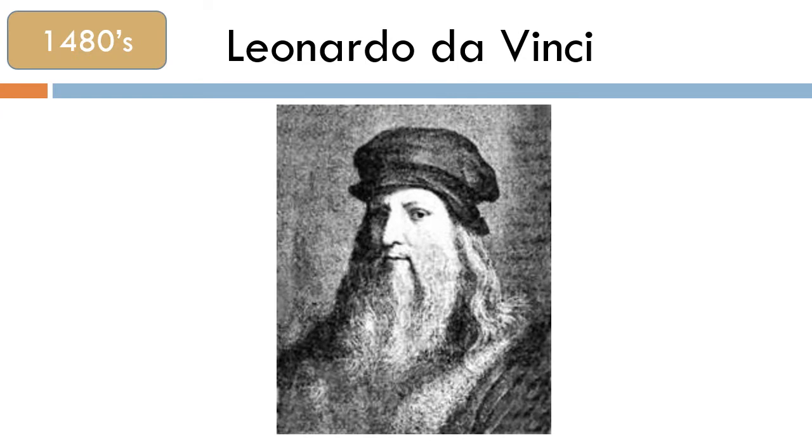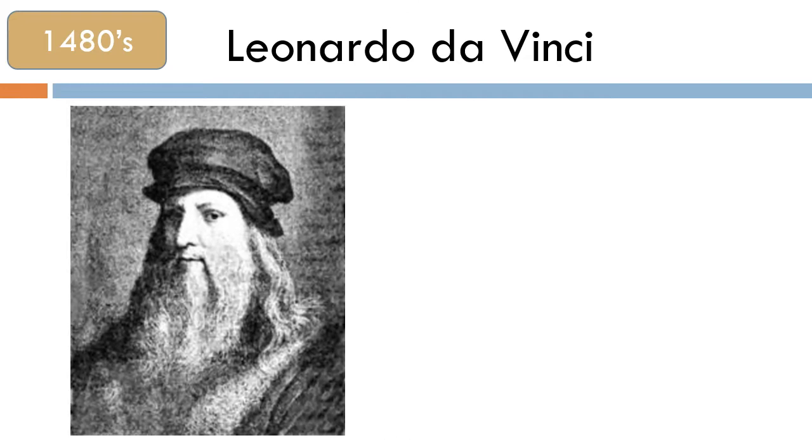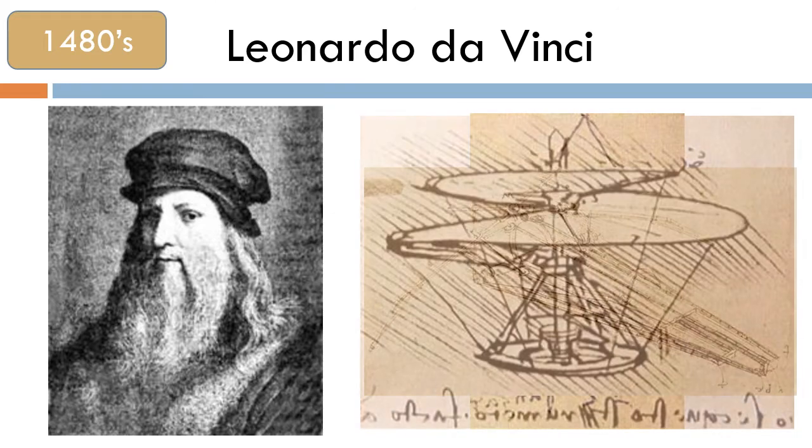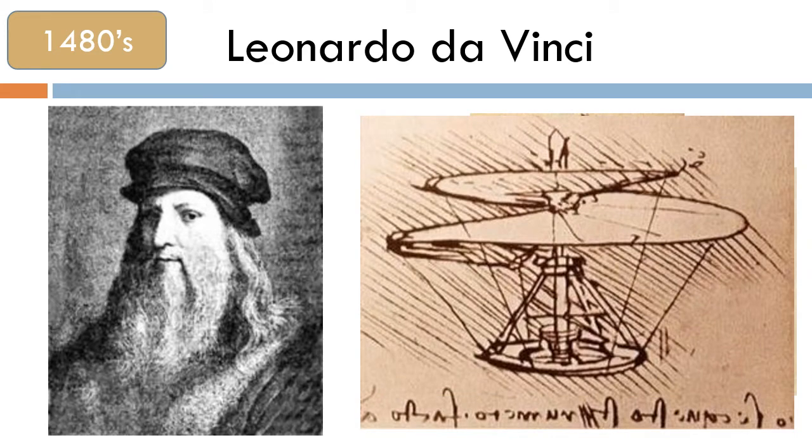In the 15th century, the idea of a man flying seemed impossible, yet Leonardo da Vinci used his imagination and creativity to design a number of flying machines. He never built or tested any of his designs.